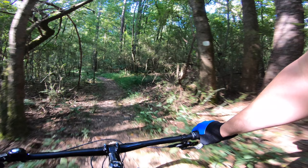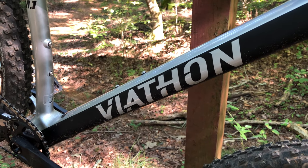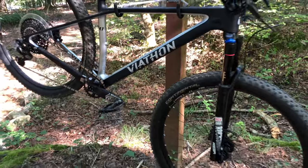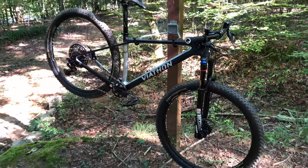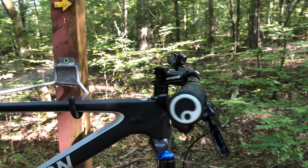I have a new GoPro on the way, so I'll do a redo and get some more M.1 footage. I've had this bike on the trail two more times since the GoPro died, and it's doing great. So, a few rides in — what are my thoughts on the Viathan M.1 GX Eagle? Here are my likes and dislikes.